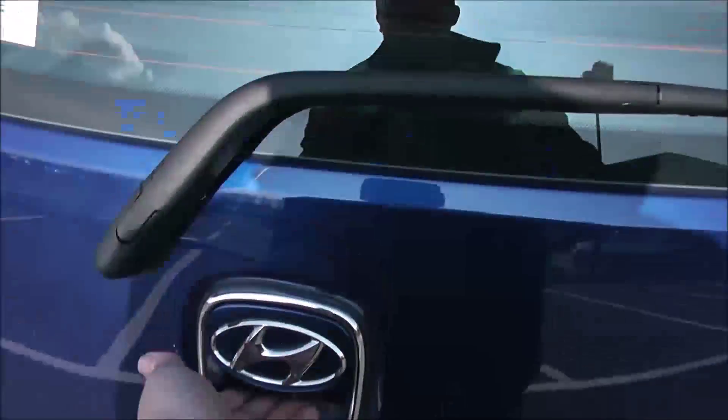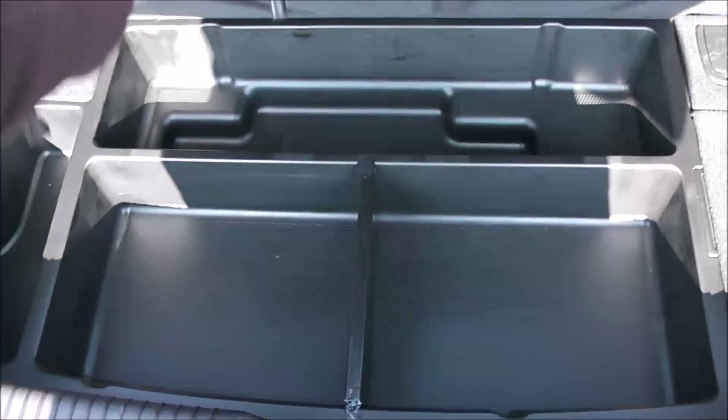I'm going to go inside now, starting with the boot. You've got a decent sized boot space there with a 60-40 rear seat splitter, in the eventuality you need to pop seats down to accommodate some extra luggage. There's an interior light to the left hand side and additional storage underneath.